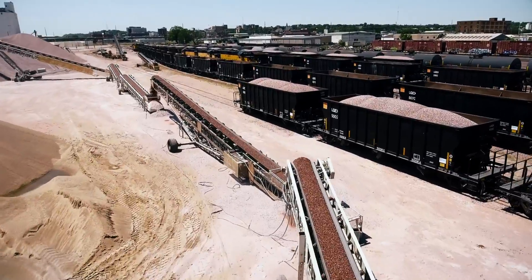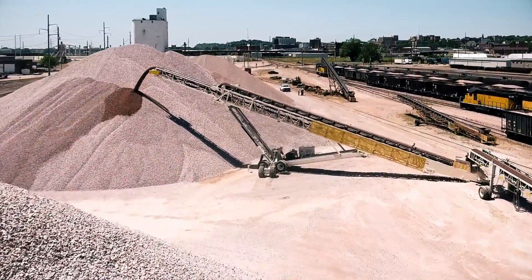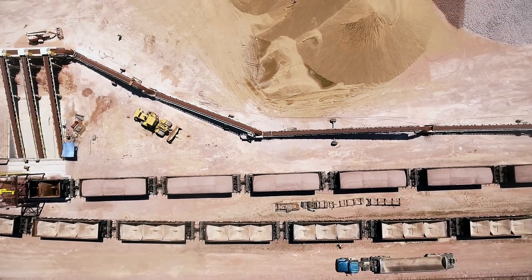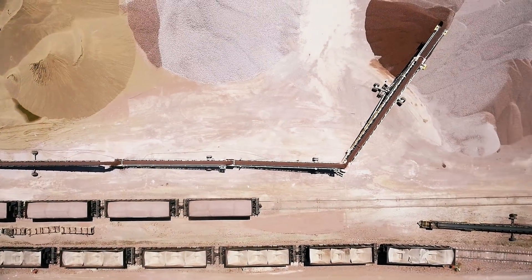Depending on where we're putting material up, we move this Superior stacker — this telestacker — we move it wherever we need to. So we've got different types of material everywhere. We knew what we needed: we needed some big conveyors and we need to be able to move material fast. So we started with talking to our local dealer, and they talked to Superior, and Superior came back with drawings, and here we are.